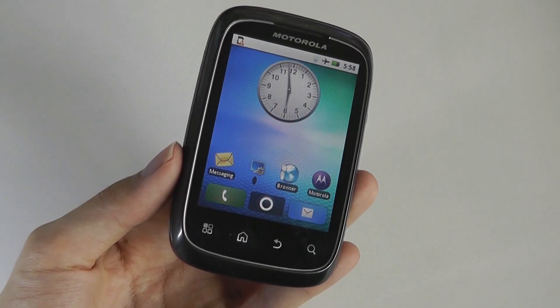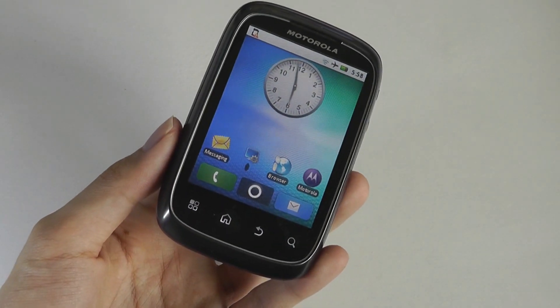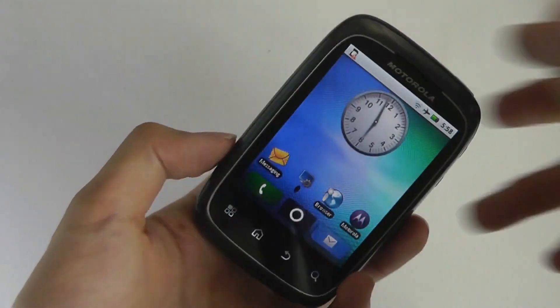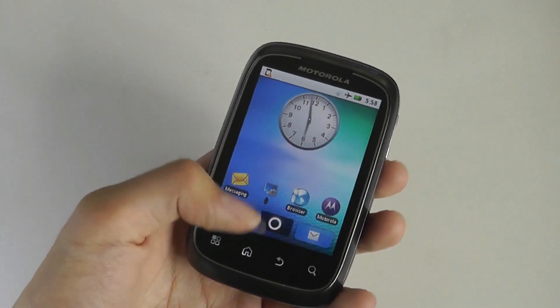The display does an okay job for a budget phone of its time, although it doesn't get quite as bright as I'd like. It's also not an IPS panel, so while it looks fine from the left and right, if you tilt it downward you can see the color fading pretty dramatically.